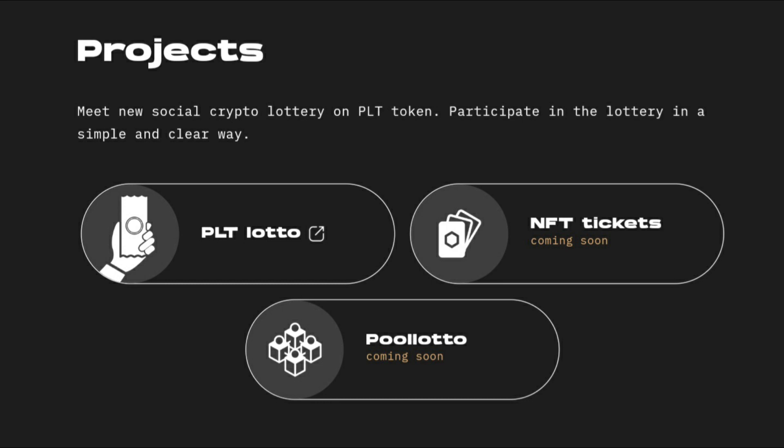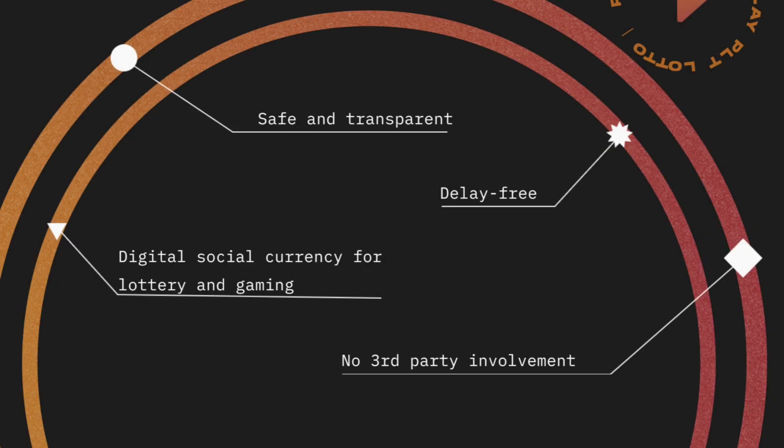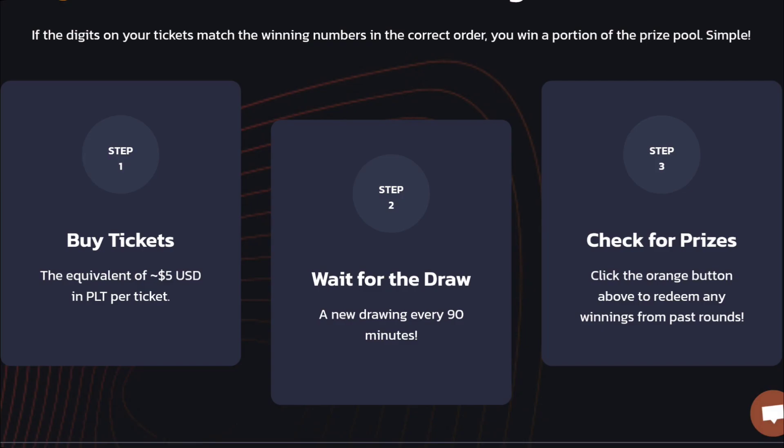I'll leave all the links in the description below so you guys can join their community, get in on some lottos, and win some big bucks. Their contracts and lotteries are safe, transparent, and delay-free — as soon as a round is over, winners are given their prizes without a delay. PLT is a digital social currency for lottery and gaming.